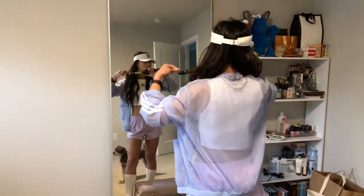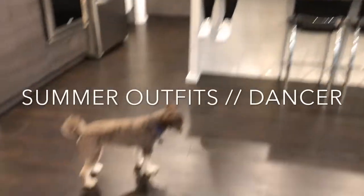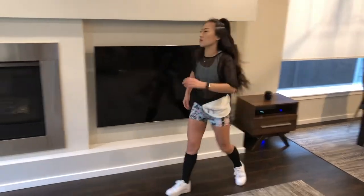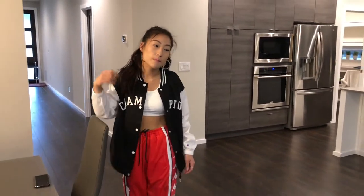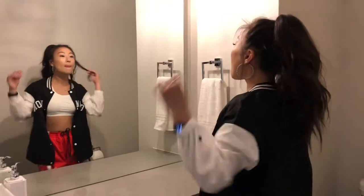Hey guys! I'm back with another style-based video. This one is going to be a summer outfits I wear as a dancer video. But these aren't just outfits that I wear to the studio. I know that it's summertime and there's a lot of concerts and festivals and events coming up, so I kind of wanted to mix it up and show you guys what I would wear to those types of events.